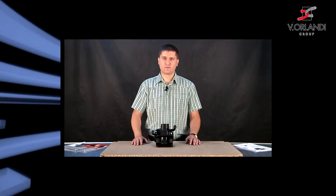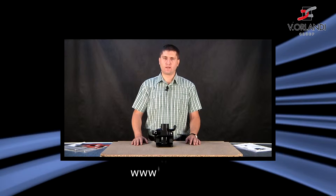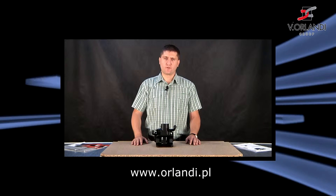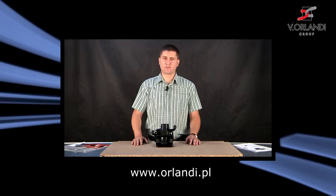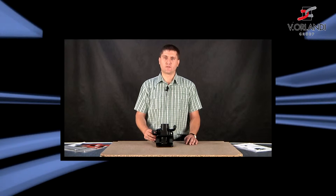Dzień dobry Państwu. Moje nazwisko Jan Sapała. Jestem przedstawicielem firmy V-Orlandi w Europie Wschodniej. W tym krótkim filmiku przedstawię cechy charakterystyczne zaczepu GA25.